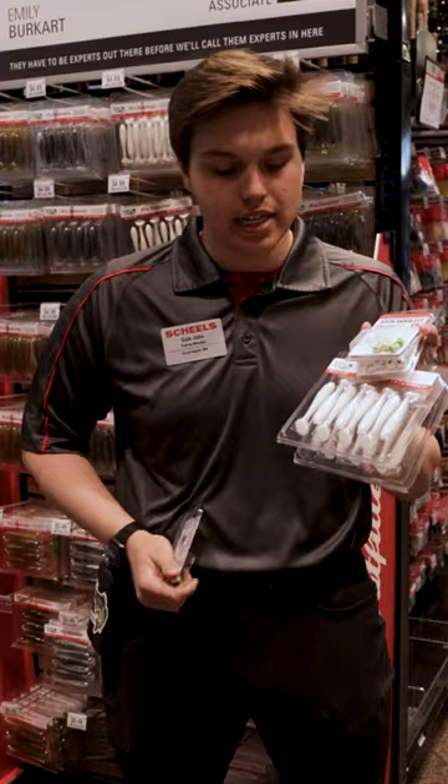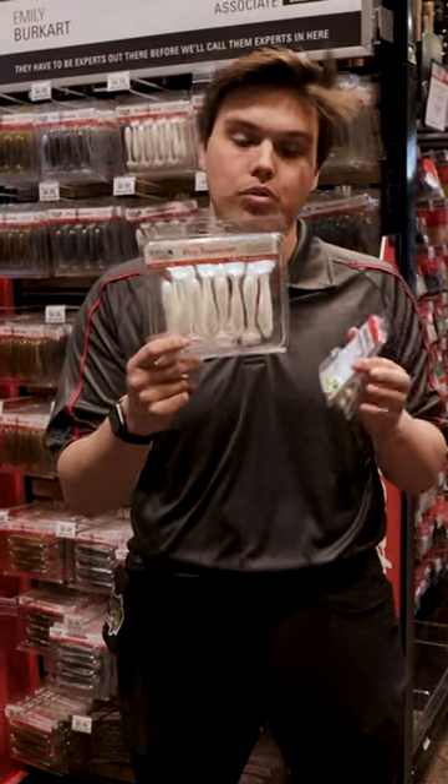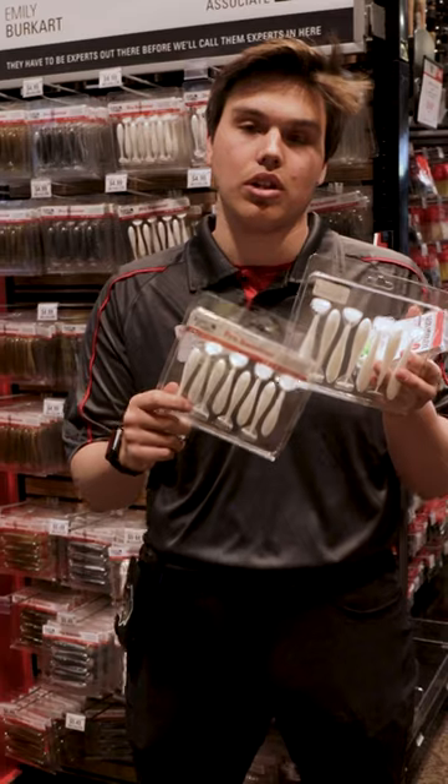With the 1/8 size jigs, I'd probably go with the 2.8 Pro Swimmers. And then quarter and up, I could definitely go with the 3.3s.